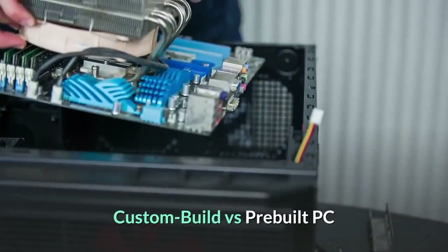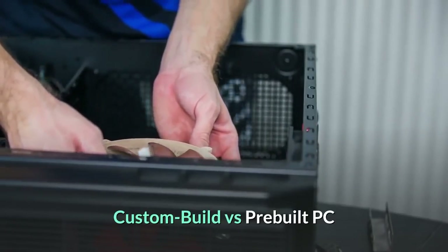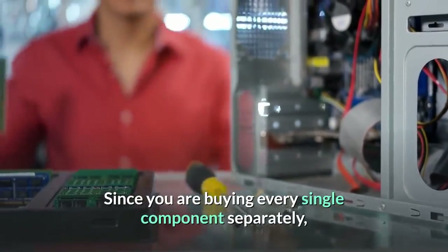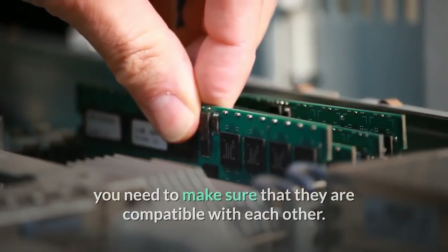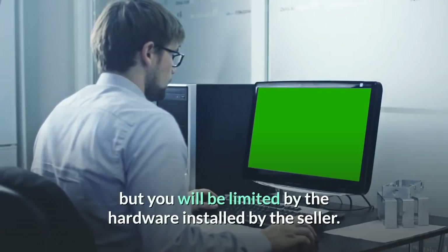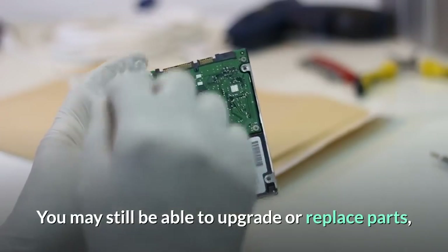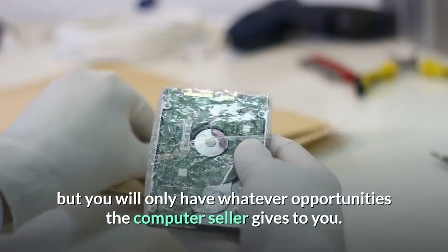Custom-built versus pre-built PC. With a custom computer, you must decide what kind of hardware to get, which requires much more knowledge. Since you are buying every single component separately, you need to make sure they are compatible with each other. With a pre-built computer, it is much more convenient, but you will be limited by the hardware installed by the seller. You may still be able to upgrade or replace parts, but only within the opportunities the seller provides.